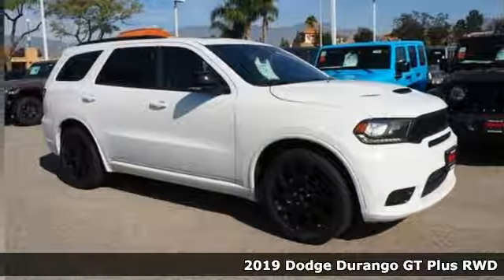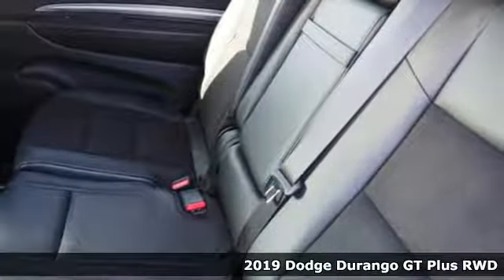It's a new 2019 Dodge Durango. Every Dodge delivers a signature thrill.